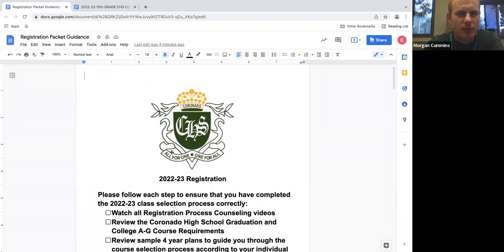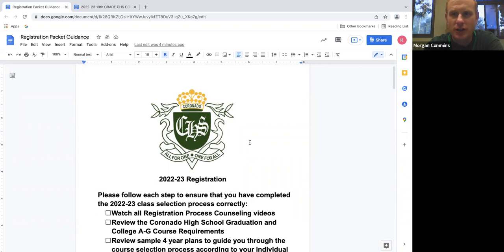All right, so like Ms. Johnston said, we want to take a few minutes to walk you through the registration process so that we can pick some courses correctly for next year. You hopefully have a nice big packet in front of you that has lots of information to make sure that you have the most prepared decisions that you can make.